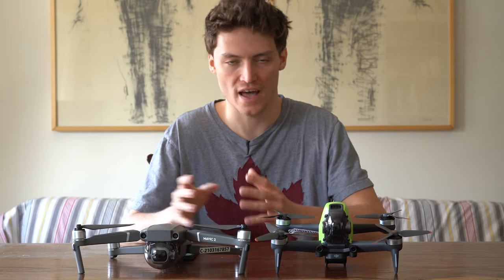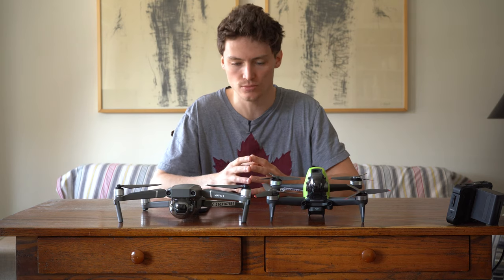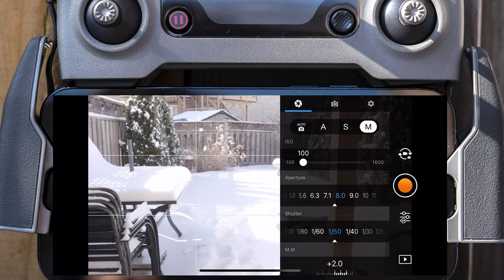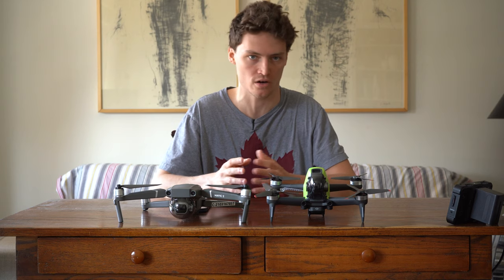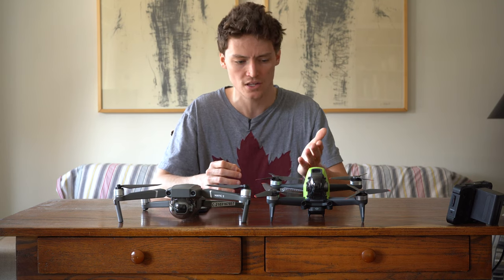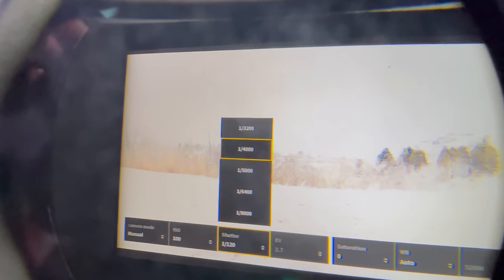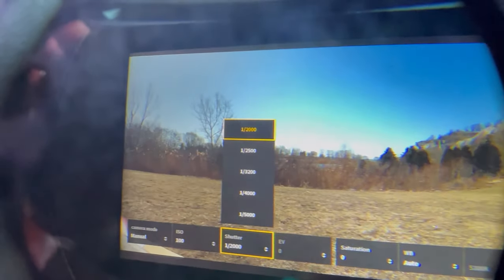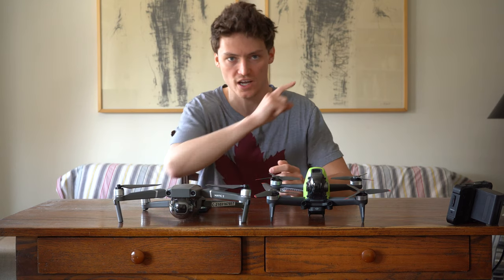The adjustable aperture on the Hasselblad camera is a game changer for the Mavic line. Unlike the DJI FPV drone, this adjustable aperture ranges between f2.8 and f11, allowing for an ultimately better cinematic feeling to your videos and photography. The DJI FPV is stuck at f2.8, meaning that when you're trying to underexpose your image you have to push your shutter speed all the way up — for example, 1/3000.